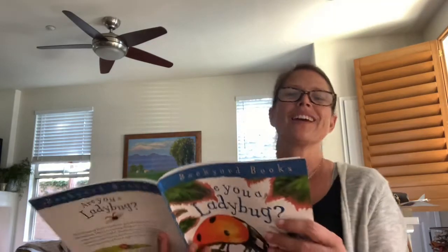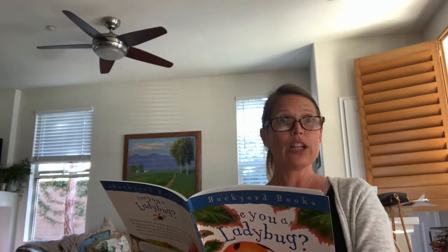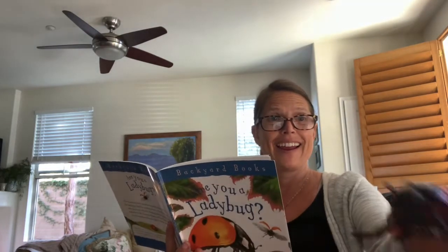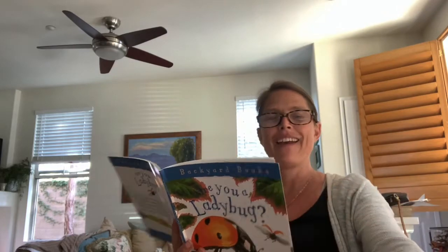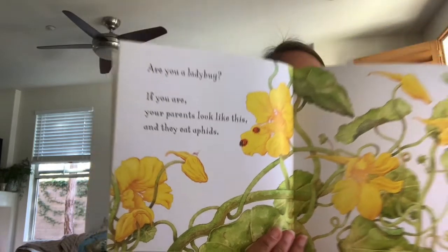Are You a Ladybug? Written by Judy Allen and Tudor Humphries. Looks like they worked on it as a team. If you are a ladybug, your parents look like this, and they eat aphids. When your mother lays her eggs, you are inside one of them. While you are there, you will grow. When you have grown big enough, break out of the egg.